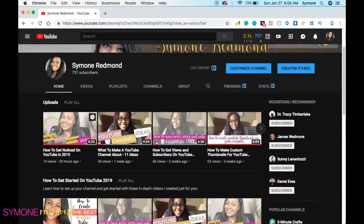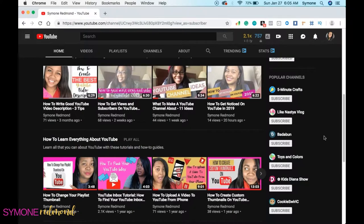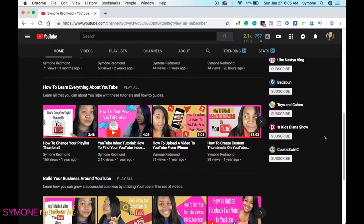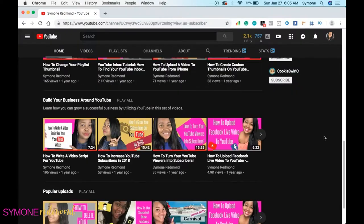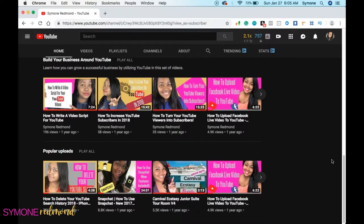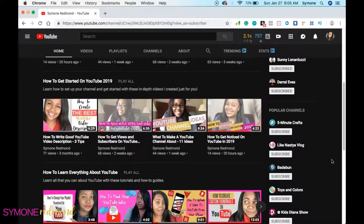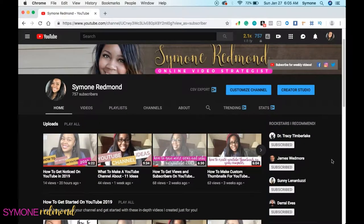You want people to see your most recent uploads first because those are the videos you're putting out every week or every day. Then playlists help continue and increase your watch time so more people can watch all your videos and get all the information they need. At the bottom, your most popular uploads — content that may not be most relevant but has gotten you a lot of views and subscribers. This is how you organize your channel to attract more of your audience.